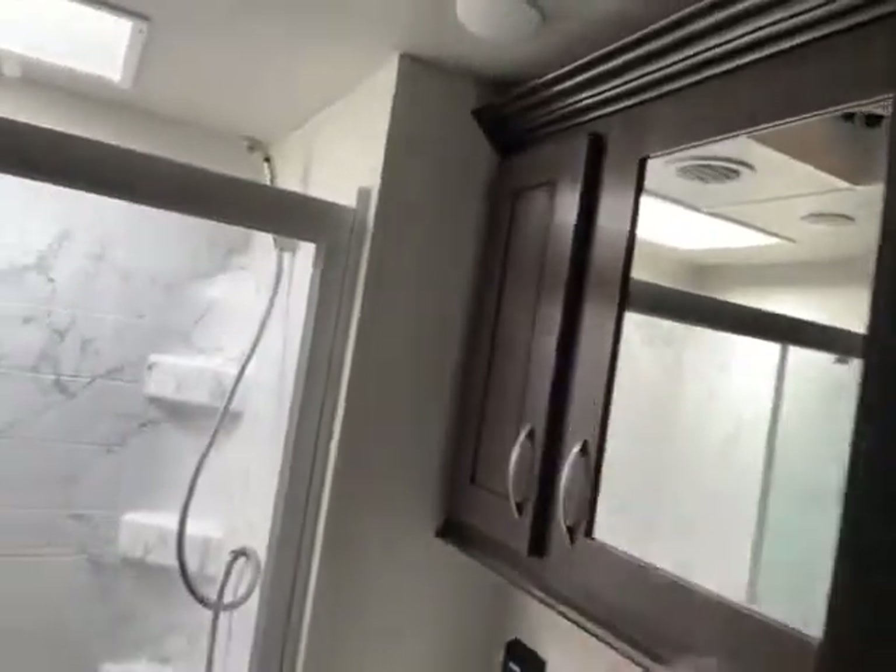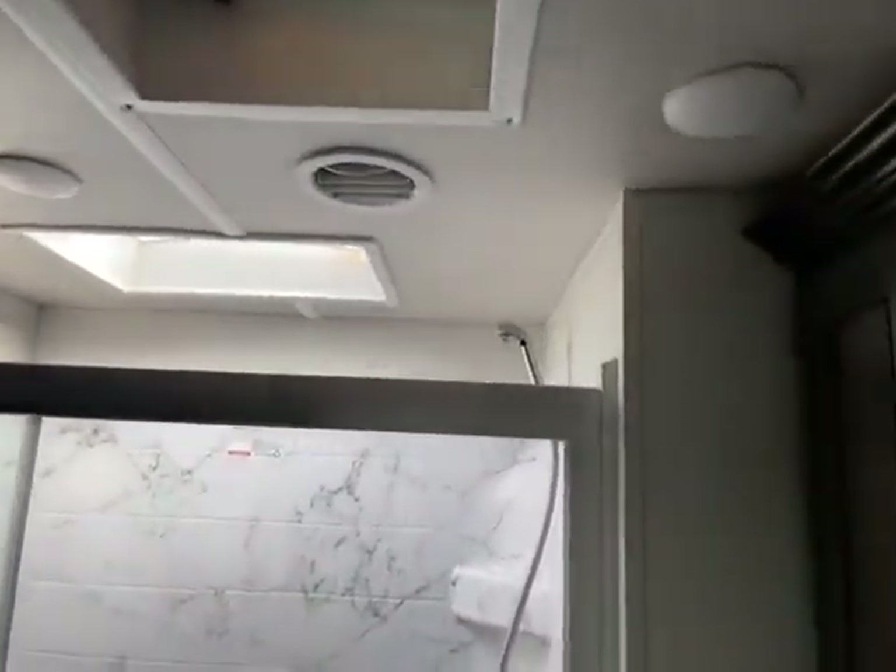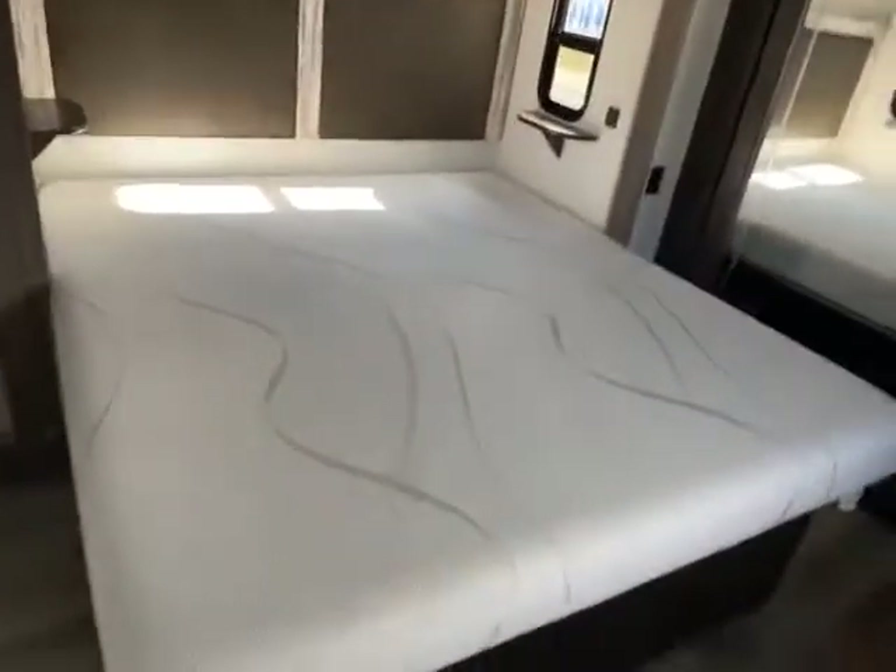Then we go into the bathroom up front — really cool sink with more storage, max fan, more storage, foot flush toilet, porcelain, real shower doors, one-piece shower surround with a skylight and the wand. Your bed is a king-size bed on a slide, which gives you tons of room back here. You have a hanging area and windows — super nice.